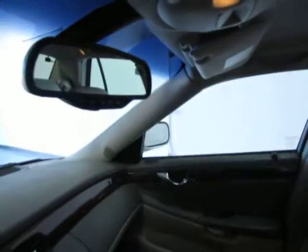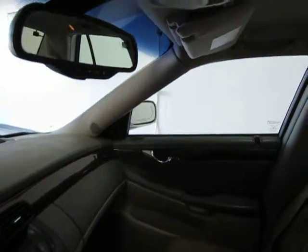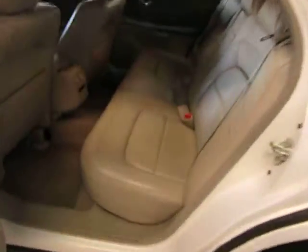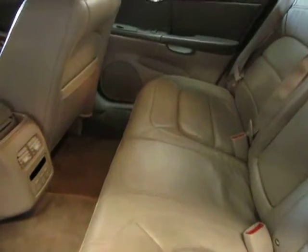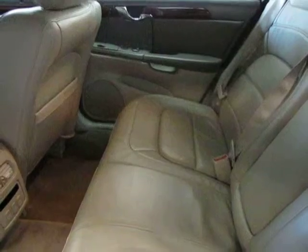Here at Coups Car Sales, we try to pick the nicest and cleanest cars for our customers. We focus on cars under $10,000 with clean Carfaxes. Here in the back seat — leather, nice, clean. This is a one-owner car.